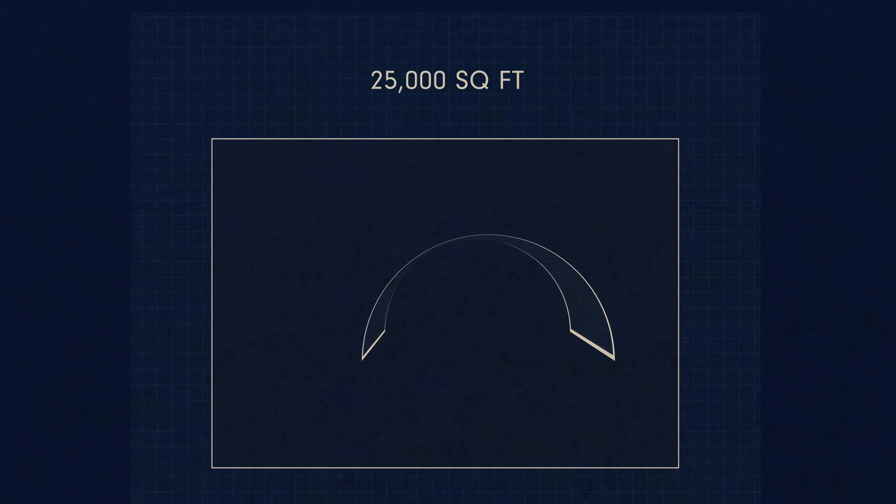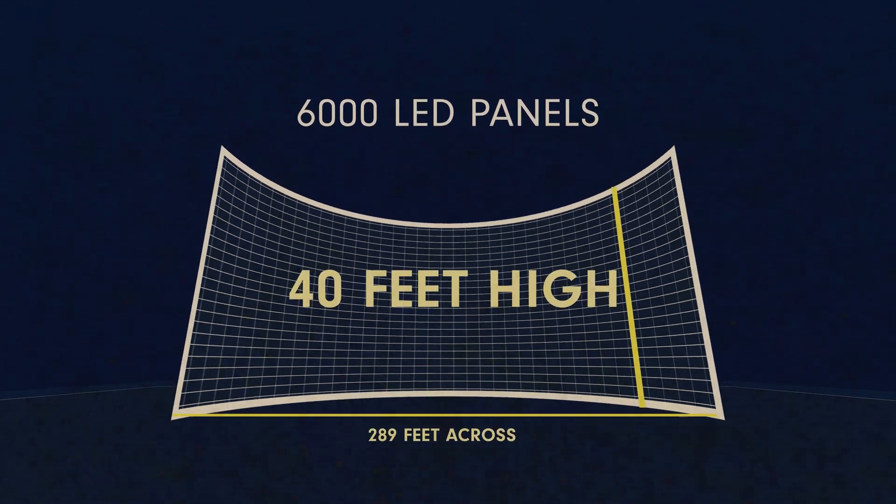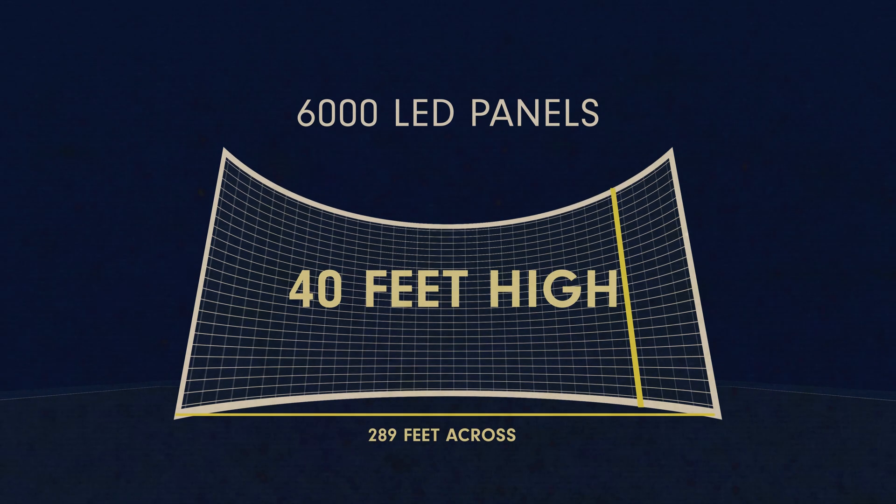The stage itself is 25,000 square feet, featuring 6,000 LED panels stacked 40 feet high, running 289 feet across. Just comparing the numbers here, it could fit a 737 inside of it.